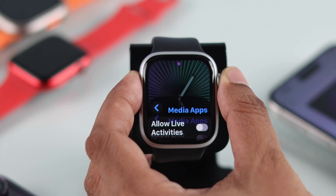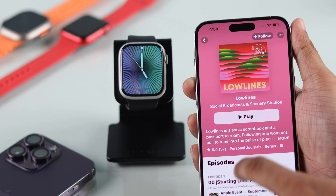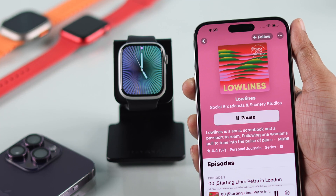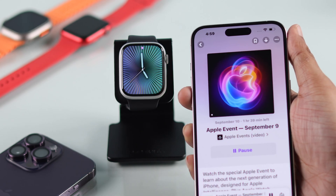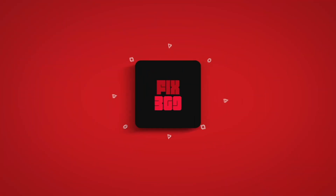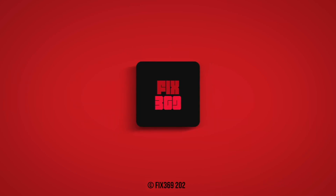Now you can go back to the watch face, and after this, whatever you play on your iPhone or any other device won't pop up on your Apple Watch and you will always be on the watch screen. Hope this helped, and if it did, don't forget to give us a thumbs up, consider subscribing, and I'll see you around.